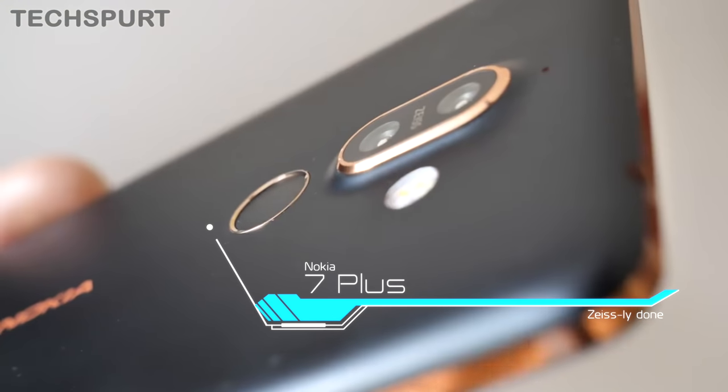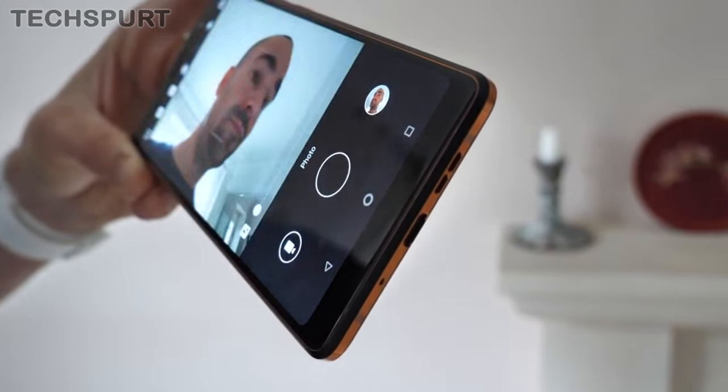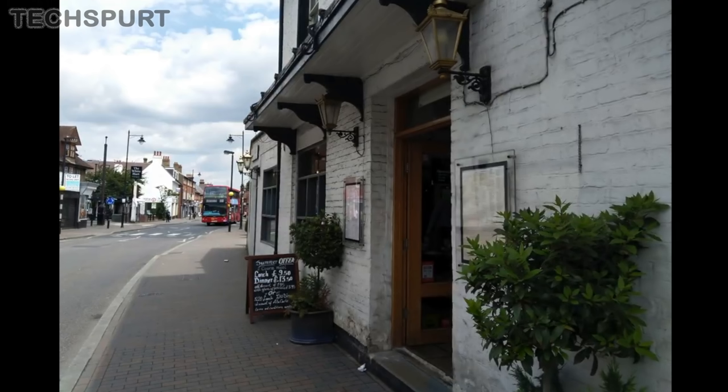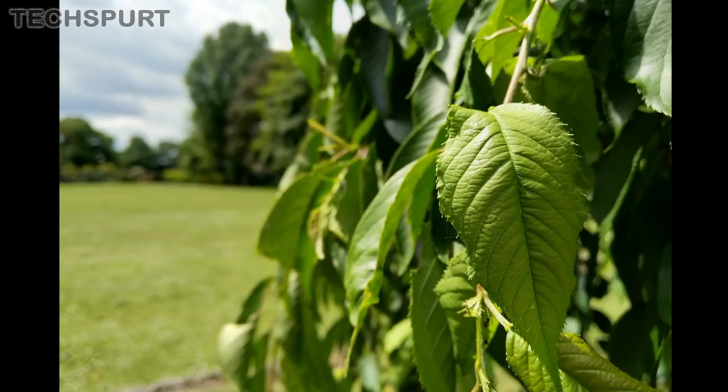Nokia 7 Plus. It may be getting on a bit but the Nokia 7 Plus still impresses us with its Zeiss-branded camera tech — however you pronounce it, it's really good. This dual lens setup consists of a 12 megapixel primary shooter with a 13 megapixel telephoto lens, providing a two times optical zoom on demand.